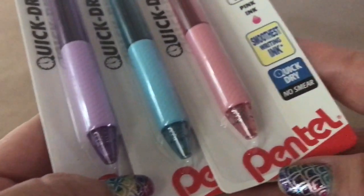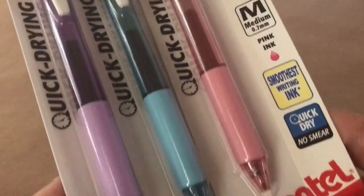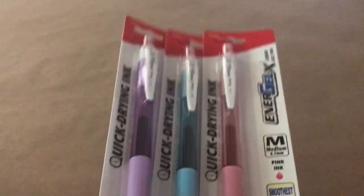These pens are by Pentel — there's a purple, a blue, and a pink. They're bringing these back for back to school, and they're really nice pens.